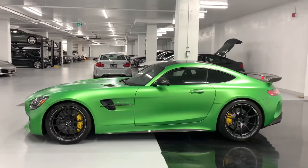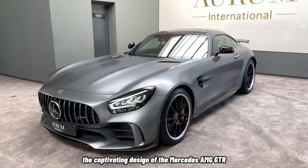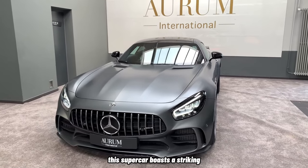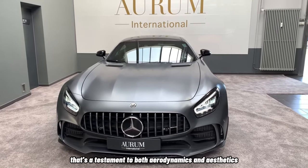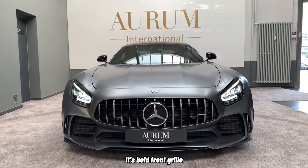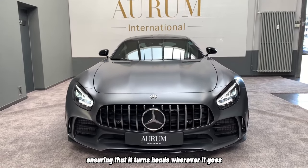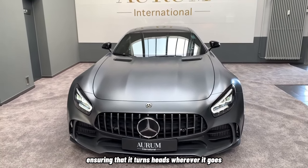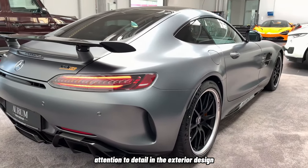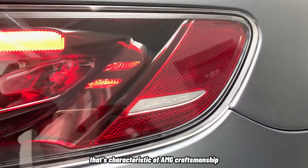Let's begin by immersing ourselves in the captivating design of the Mercedes-AMG GT-R. This supercar boasts a striking and purposeful silhouette that's a testament to both aerodynamics and aesthetics. Its bold front grille, dynamic lines, and overall presence make a statement on the road, ensuring that it turns heads wherever it goes. The meticulous attention to detail in the exterior design showcases the marriage of form and function that's characteristic of AMG craftsmanship.